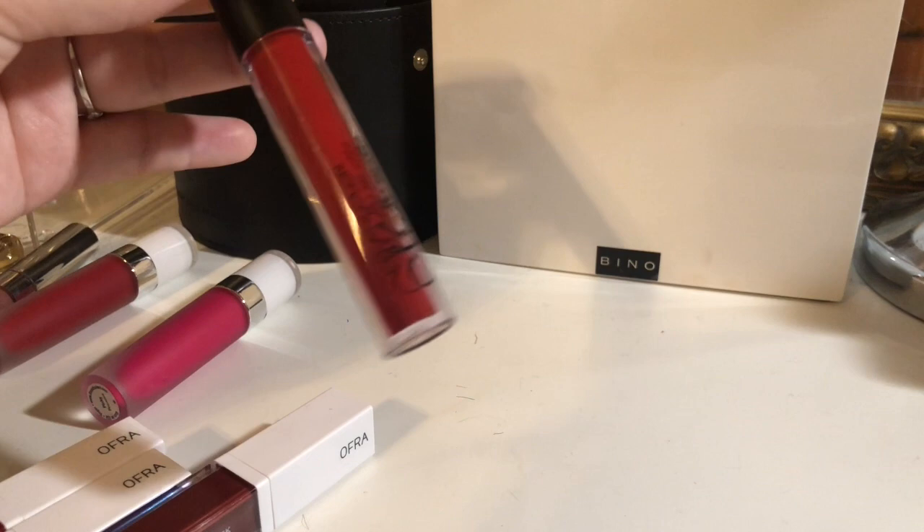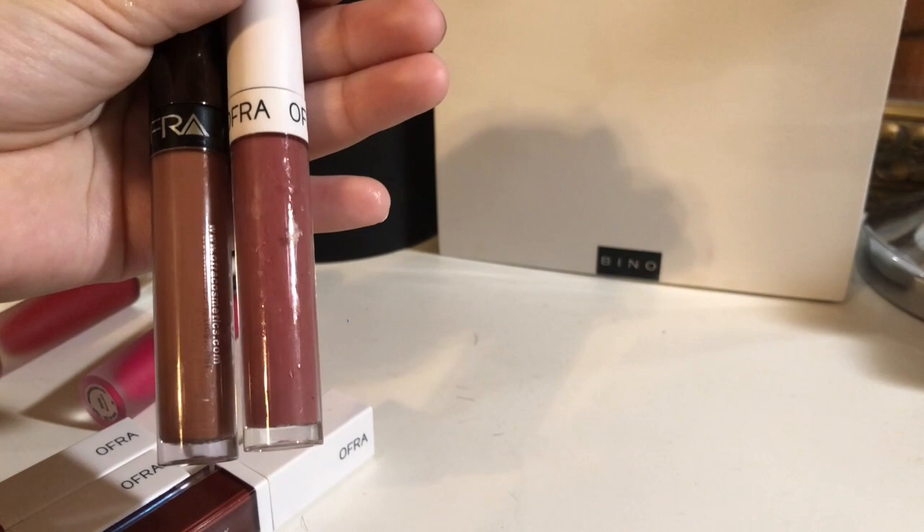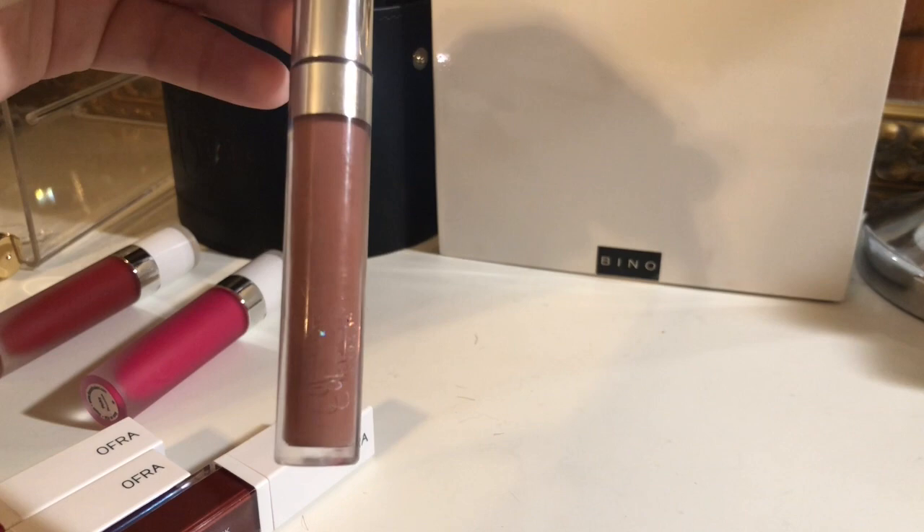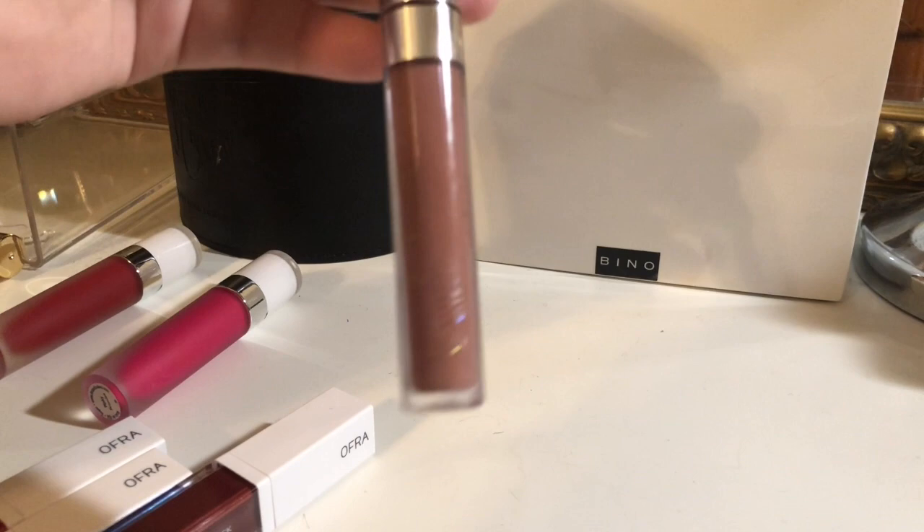So this is going next. I have these two Ofra liquid lipsticks — this one's kind of dirty, please ignore that — I'm going to keep these two. Moving on, I have this liquid lipstick by ColourPop. As you can see, I've used it quite a lot; the ColourPop symbol is almost gone. I'm going to keep this as well.